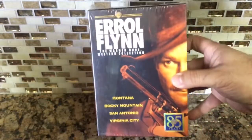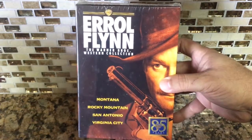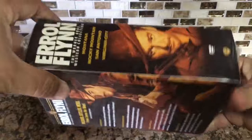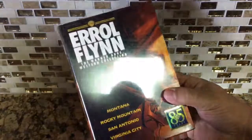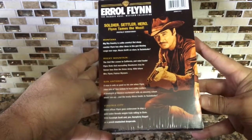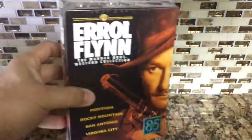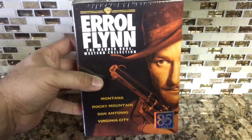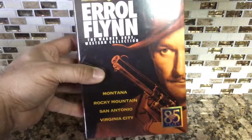Then to complete my Errol Flynn collection — his box sets — this is the Warner Brothers Western Collection. I already have his other box sets including the Signature Collection, so I'm happy to have this one now too. Errol Flynn was the first actor I ever saw; I remember being like six years old at the movie theater where my grandfather worked, watching Robin Hood and just falling in love with it.